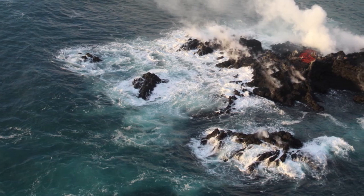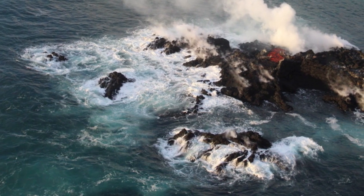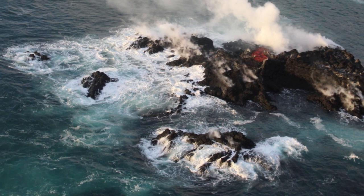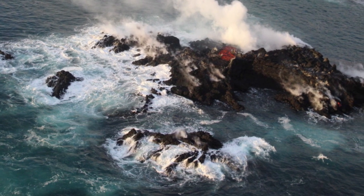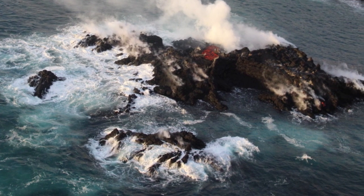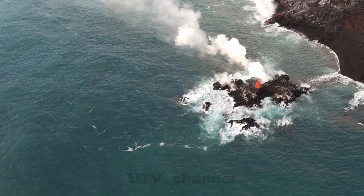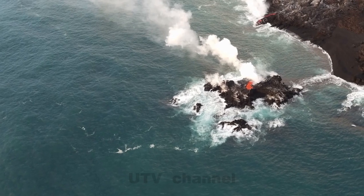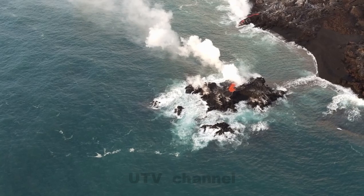A tiny new island of lava has formed on the northernmost part of the ocean entry from Fissure 8. During this morning's overflight, HVO's field crew noticed the island was oozing lava similar to the lava oozing from the broad flow front along the coastline. A closer view of the new island, which was estimated to be just a few meters offshore and perhaps 20 to 30 feet in diameter.